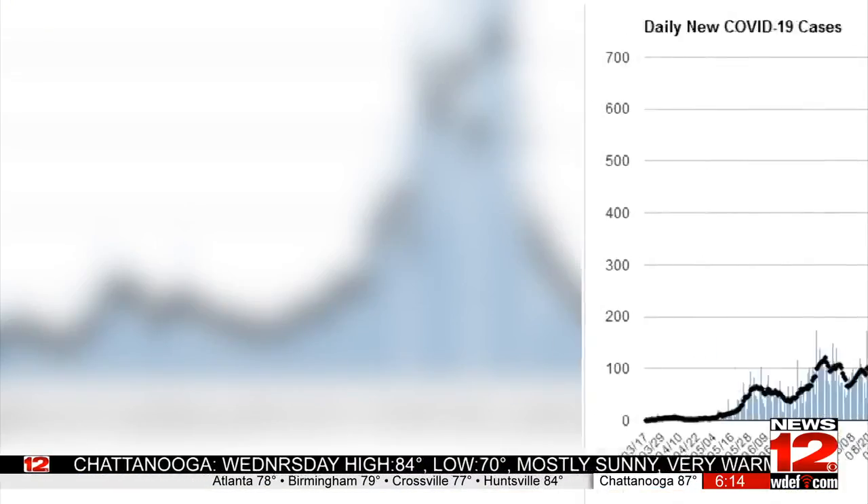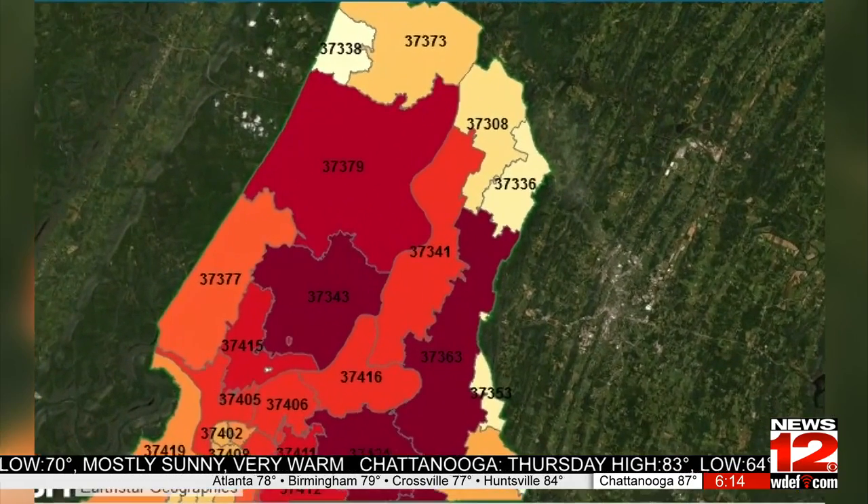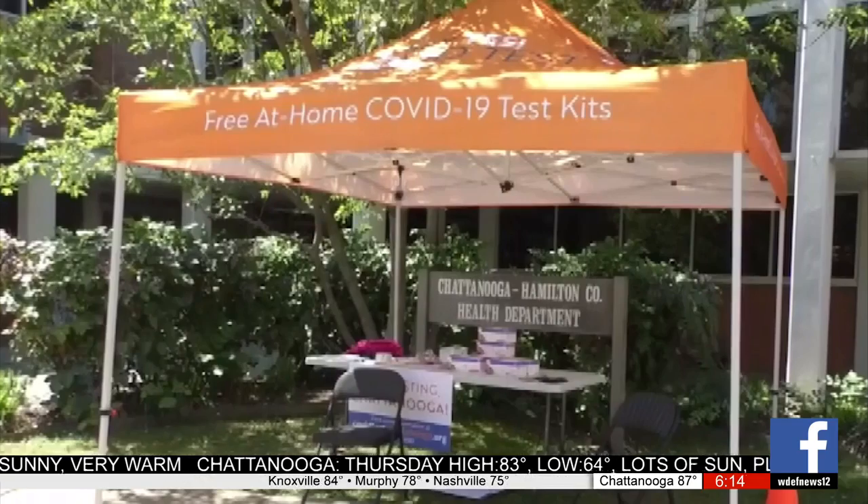But this time, there's more than one testing kit available. For the month of September, Hamilton County is currently seeing an average of 300 new COVID cases daily, with an active case count of over 3,600 and a total of 573 deaths.